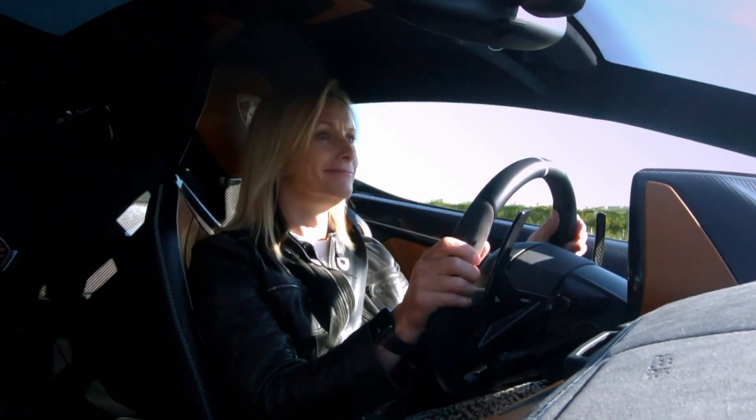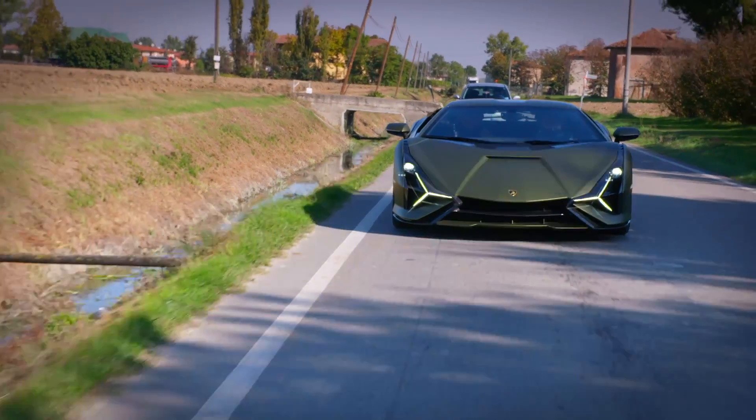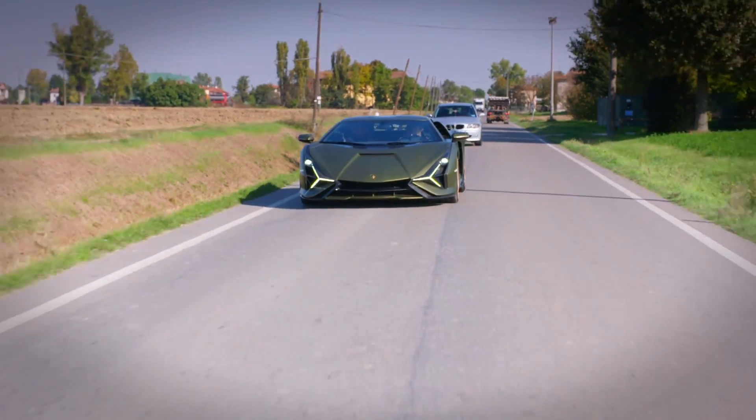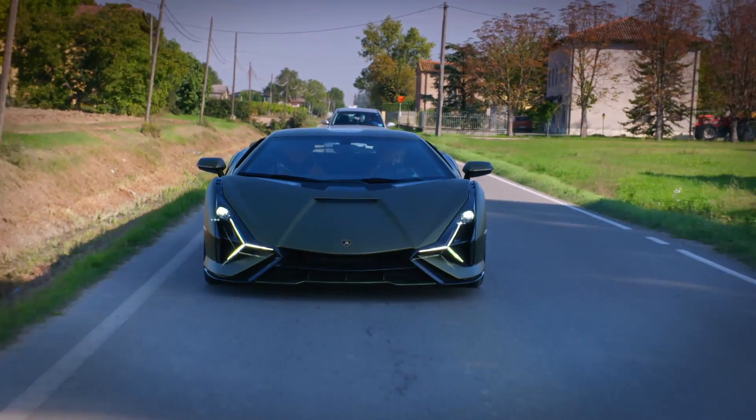I can really feel my width when other cars and buses go by — I am big at 2 meters 26 centimeters. Oh gosh, here comes a lorry. The Sian is almost a whole fridge wider than your average family hatchback. I can tell though that this car is just itching to show me what it's got.